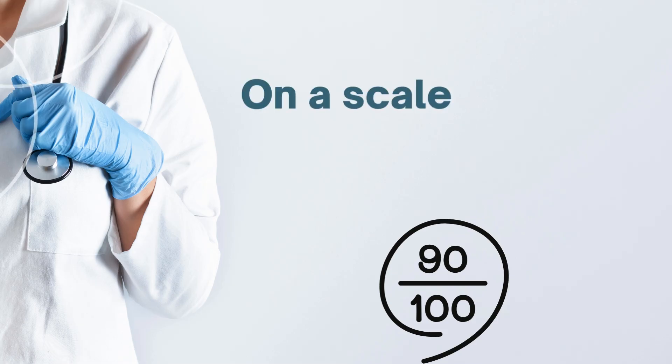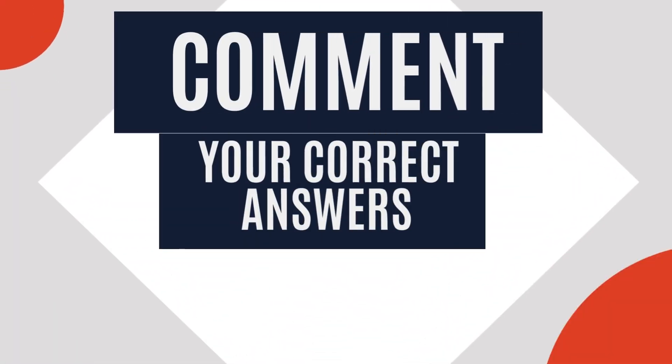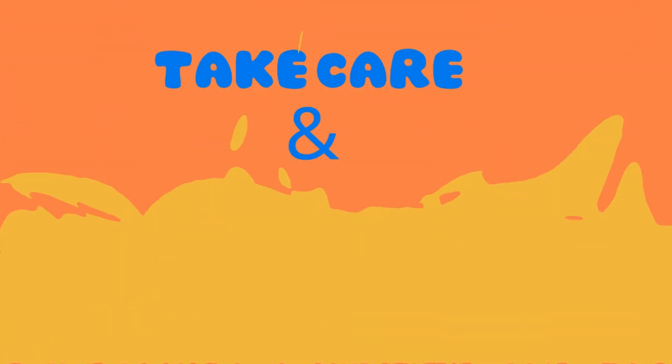On a scale of 1 to 5, how many did you score? Feel free to drop a comment sharing your correct answers. Hope you've gained some valuable insights. Until the next video, take care and goodbye.